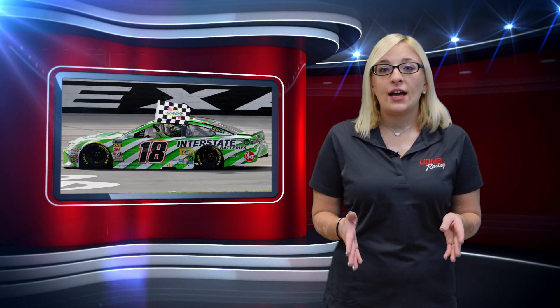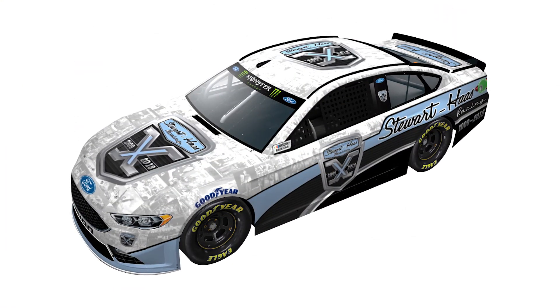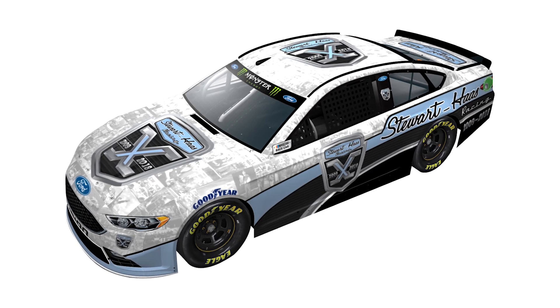You can order your Race 1 Diecast at LionelRacing.com or through your local dealer. Up next we have some great new releases this week. Up first we have the Stewart-Haas Racing 10th Anniversary Fantasy Ford Fusion.